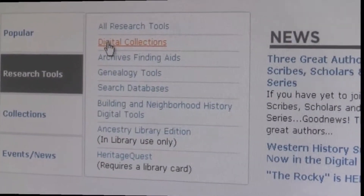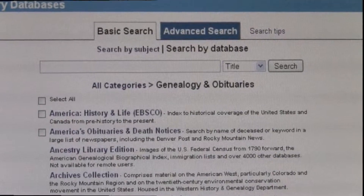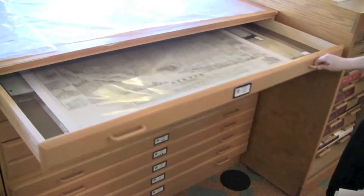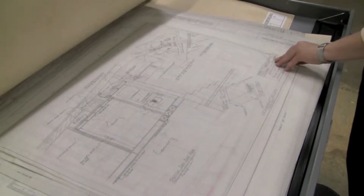You'll also be able to access research tools and databases, as well as digital collections of documents, photos, maps, broadsides, and architectural drawings.